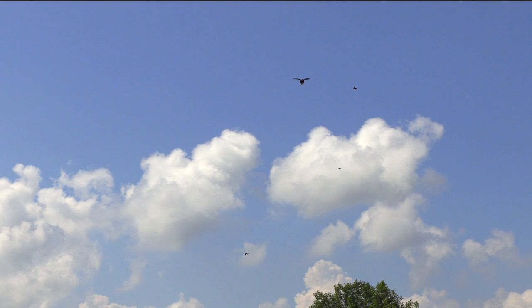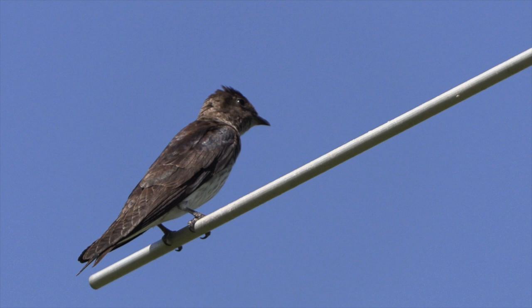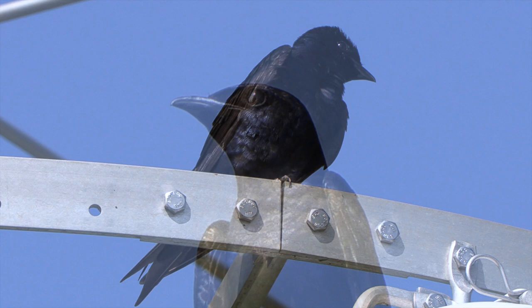Purple Martins are the largest of the swallows in North America, with notched tails and sloping foreheads that sometimes bristle into a crest. The males are iridescent dark blue-purple all over. This one is panting to help cool himself off on a sweltering day.